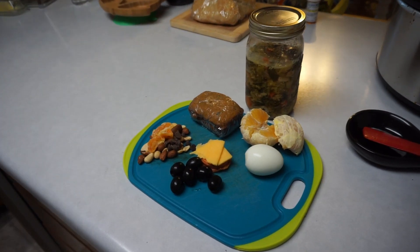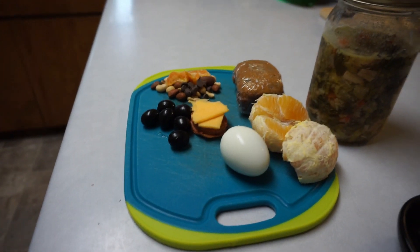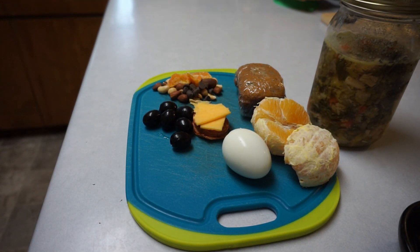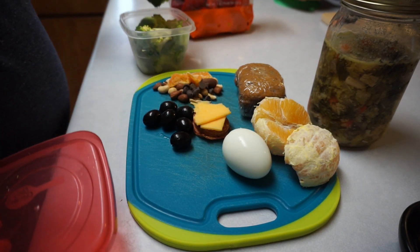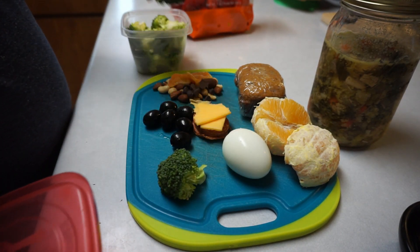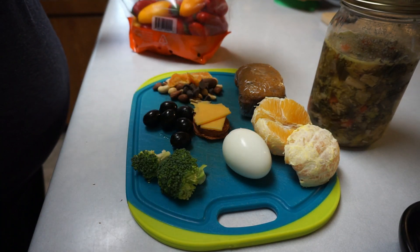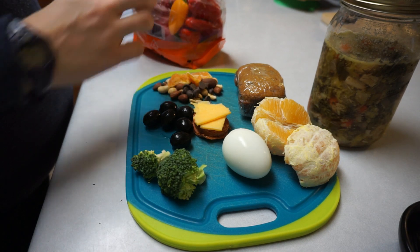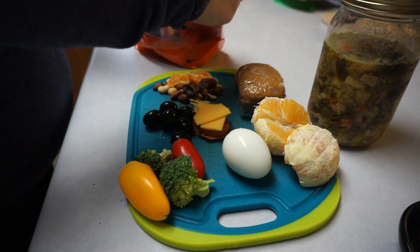The next thing that I'm gonna add is just a little bit of fresh vegetables, so I'm gonna grab some prepped vegetables and stick those right here. I have some pre-chopped broccoli, so I'll give him a couple pieces of that. This changes every week depending on what we have — some weeks he doesn't even get any veggies because I didn't have time to prep or whatever, but he's getting some this week.